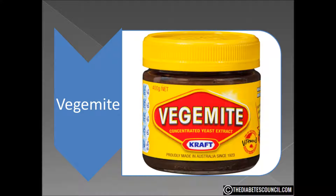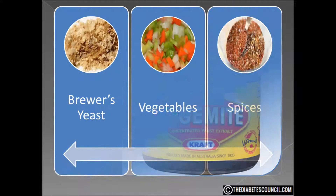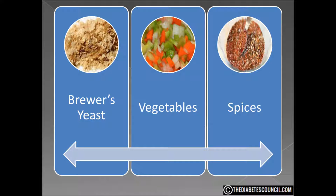I know your question: what's it made of? Well, we don't really know. The main ingredient we do know, but the rest of the ingredients are a secret and haven't changed since 1923. We know that the main ingredient is leftover brewer's yeast extract, which is a byproduct of beer making. Then various vegetables and spices are added to this thick brown product. It is labeled as concentrated yeast extract, and that is really all we know.